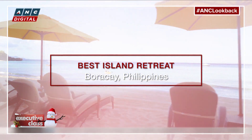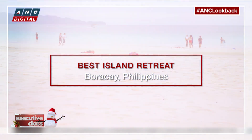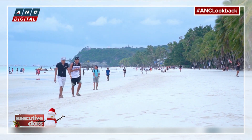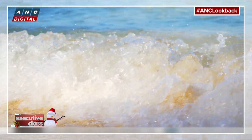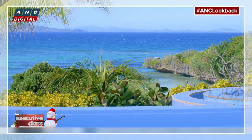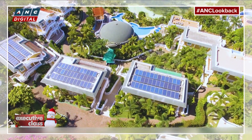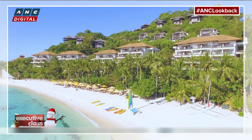We are proud to award the best island destination to our very own Boracay, now that the island has undergone much-needed rehab. So much so, it's like an entirely different island — not perfect, but gentler, cleaner, and with visible signs of the community trying to be better and greener.